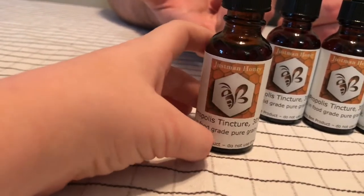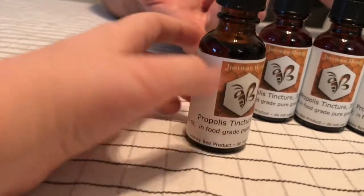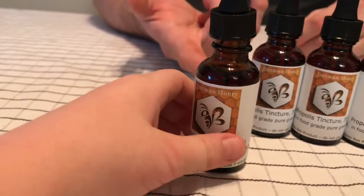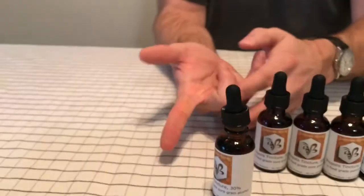This is the real deal, so be careful — don't spill it. It doesn't clean up with soap and water at all. It needs to be wiped off with a paper towel, dissolved with more alcohol, or Goo Gone has worked for me. At 30% it's a very strong concentration.